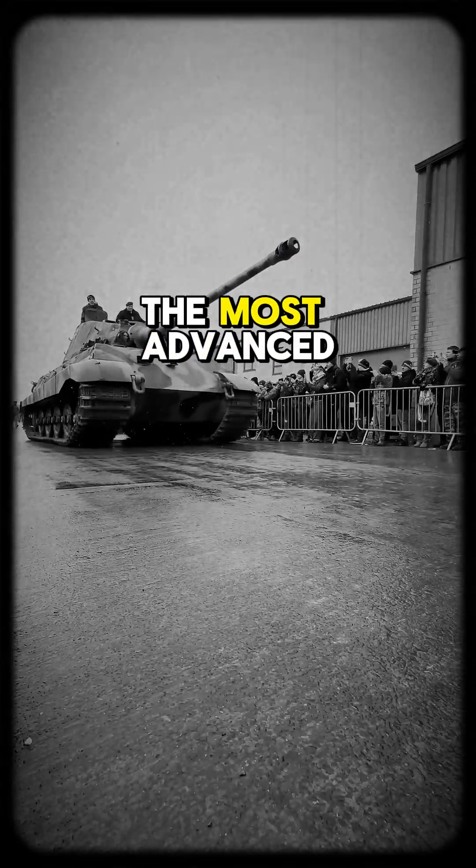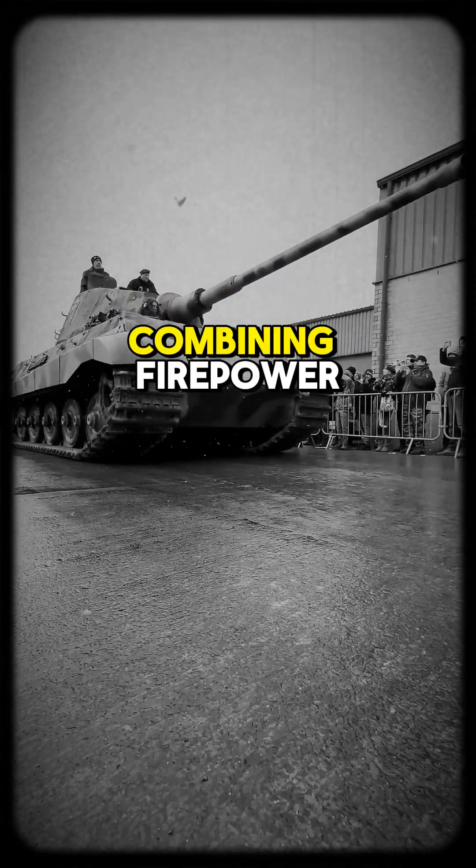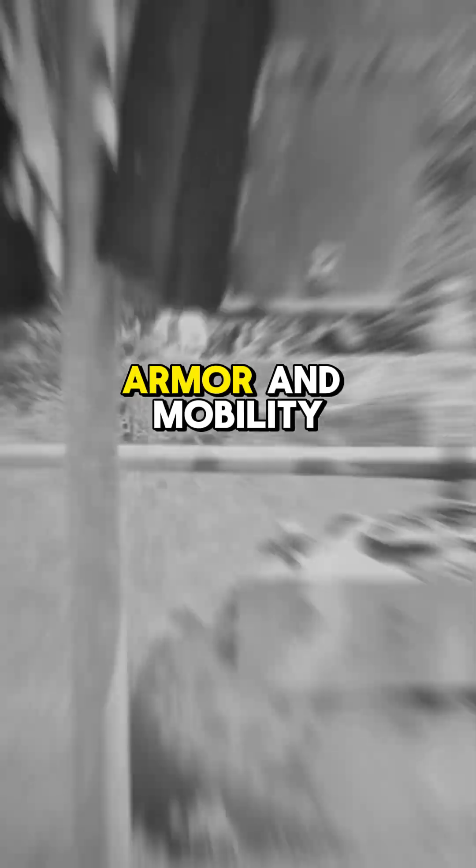The Panther Ausführung G was one of the most advanced German tanks of World War II, combining firepower, armor, and mobility.